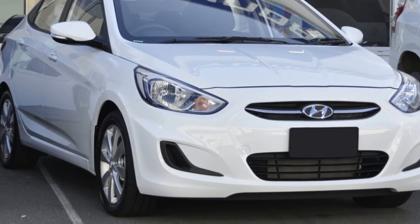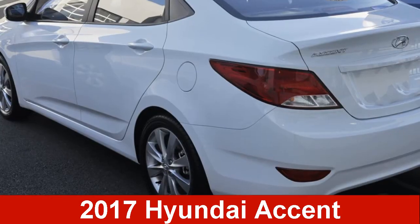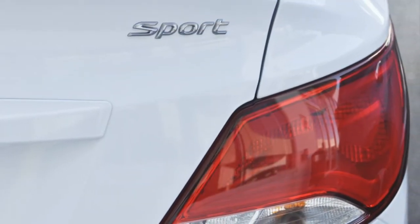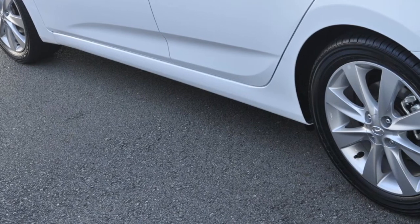We are proud to offer you this great value Hyundai Accent. This Accent has an efficient 2.0-litre engine. The attractive white exterior is complemented by its stylish interior. This vehicle has all the features you could dream of, and more.